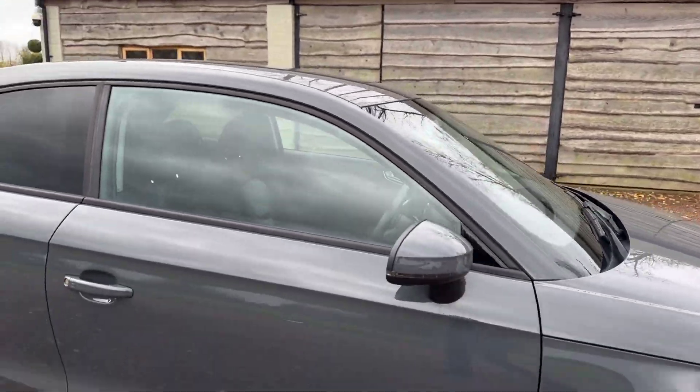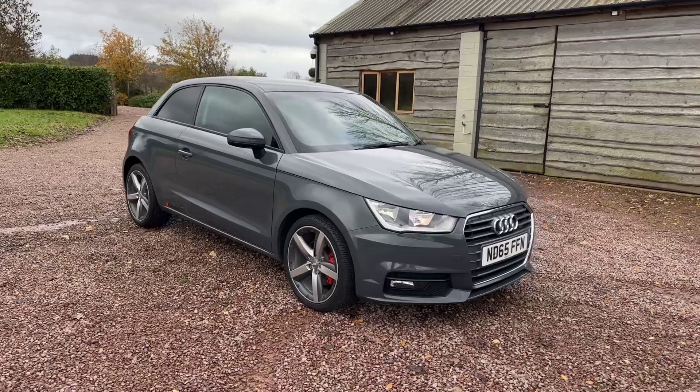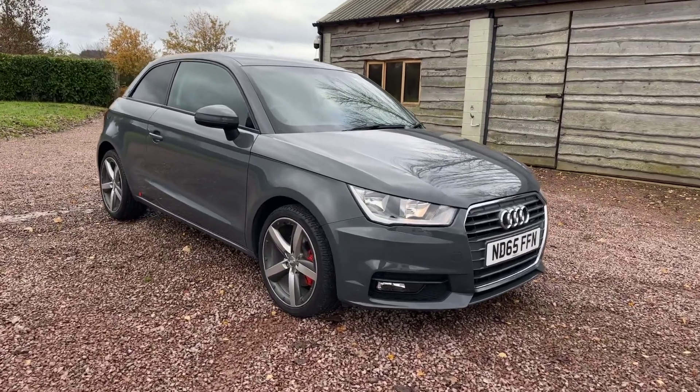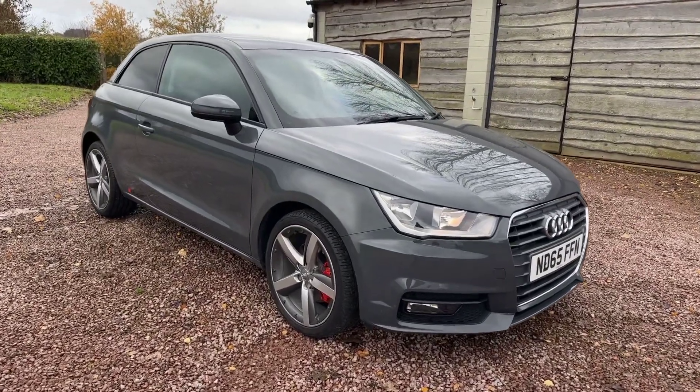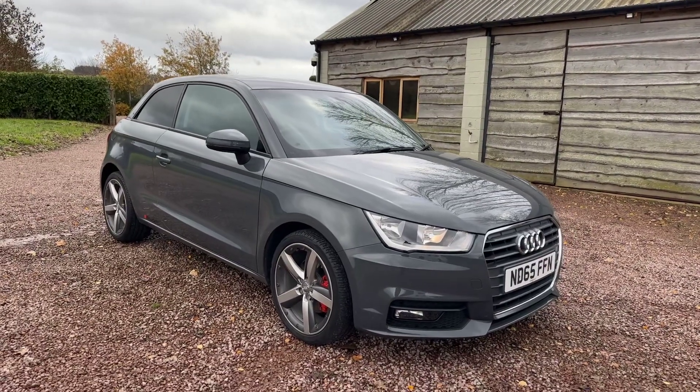So £8,795. Please visit www.bmc-cars.co.uk to see our other cars in stock, or visit Barclay Motor Company on our social media channels, Facebook or Instagram.